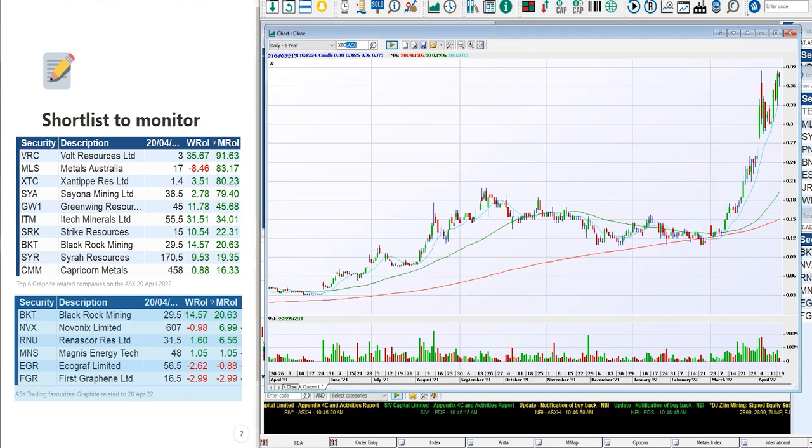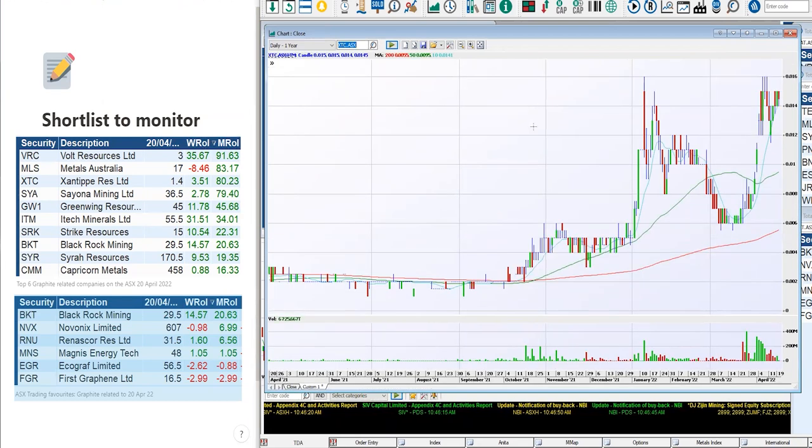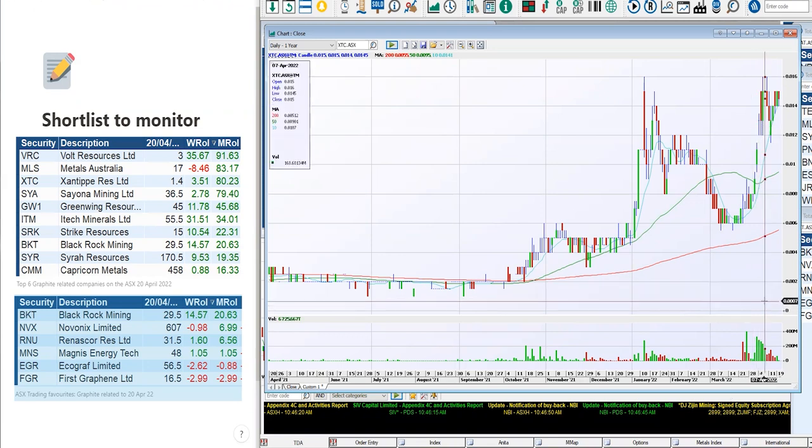XTC becomes the next one, coming in at third place with 80% over the month. We're coming from lows of 0.6 cents up to 1.6 cents — big movements. That's a high and tight flag, but it doesn't have huge volume in comparison to how it's traded in the last year. It is a low liquidity company. The values here — we're not saying that's too high. That's XTC.